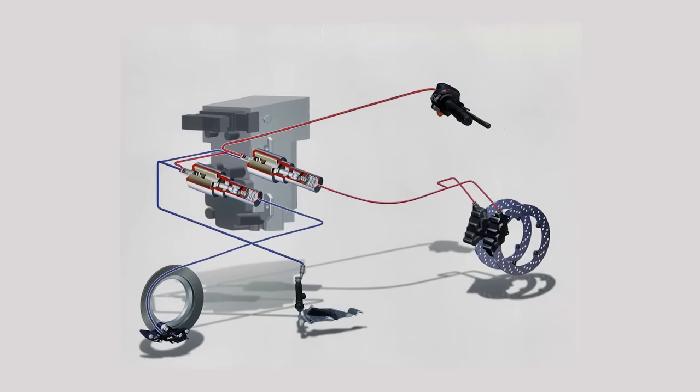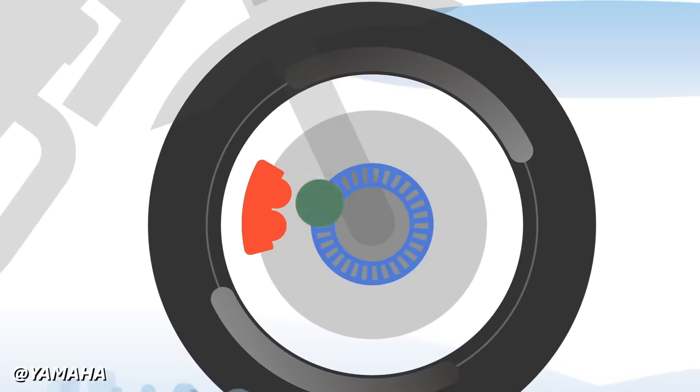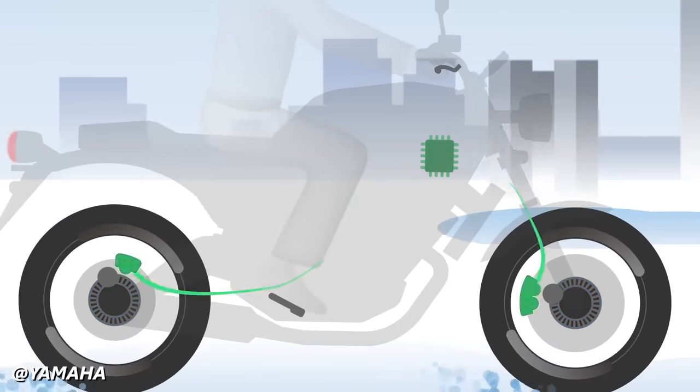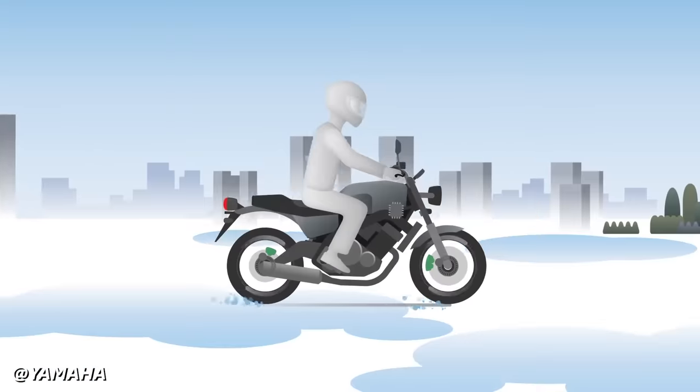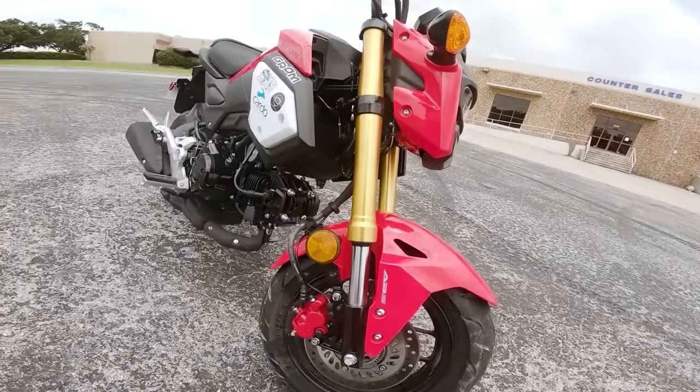BMW's ABS system was continuously improved over the years and other manufacturers began implementing the tech as well. ABS has since become commonplace — practically a rudimentary safety feature compared to other rider aids found on bikes today. You can even get a Honda Grom with ABS now. That's how much it trickled down.